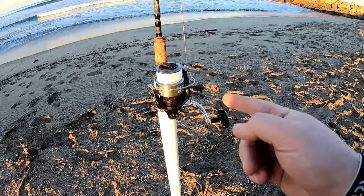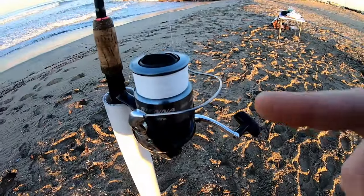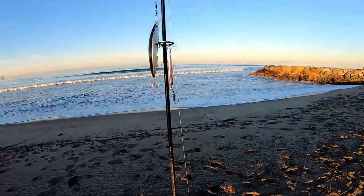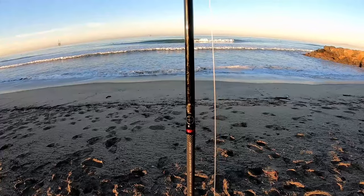Here is my first rig. This is a Shimano Sienna 4000 FE reel — I like to put 20 pound braid on it. At the end of the braid I have a swivel clip. I use this rig for casting and retrieving. This is an eight foot two-piece Scimitar Shimano rod.